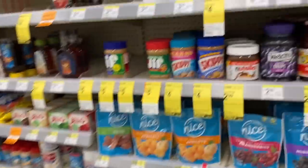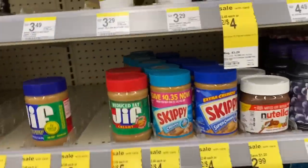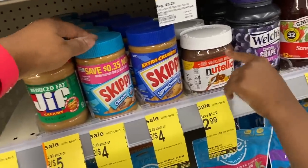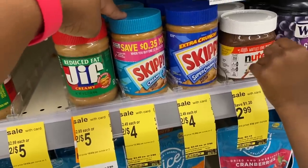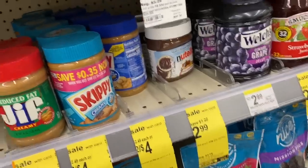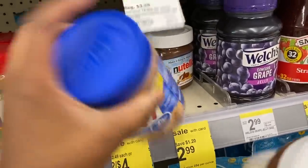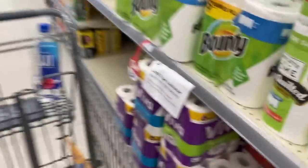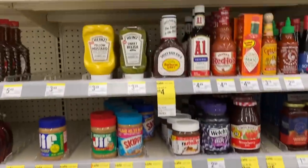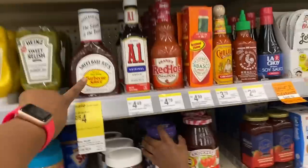Peanut butter — I need to grab crunchy Skippy. We're good on creamy. Kinsley likes creamy, I like crunchy, so I go ahead and grab the crunchy. Doing a voiceover is much harder than recording in-store — I really don't like it.